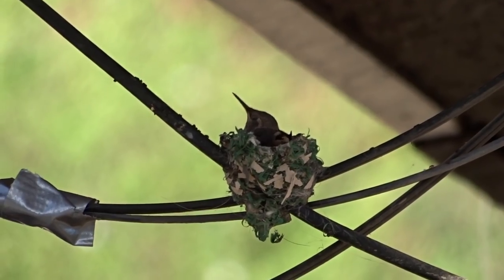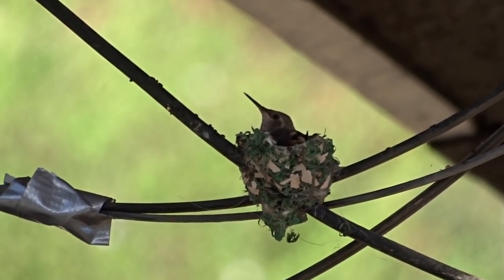Last year I told you about the hummingbird that built two nests. She built a nest, and as soon as the eggs hatched, she built another nest right next to it. She raised those babies and was raising four babies at the same time — it was amazing.